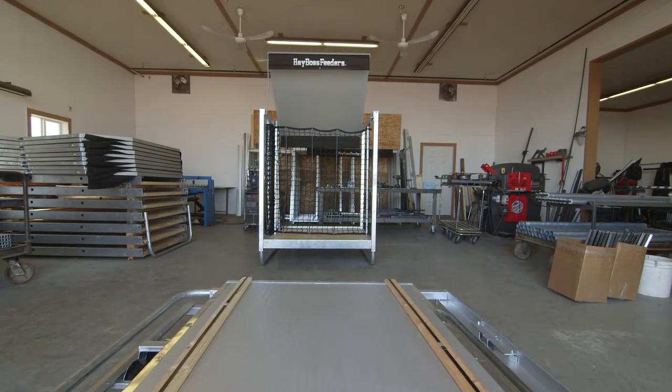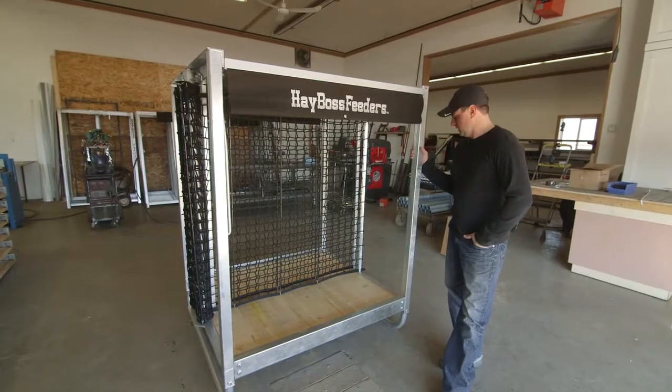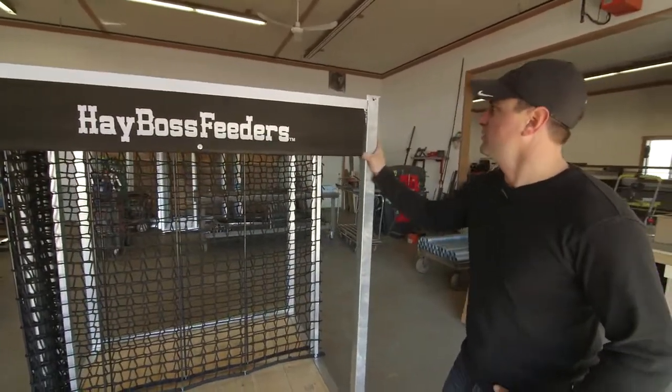This here in front of us is our junior. It holds eight small square bales, made out of galvanized metal. We wanted everything galvanized so that it would last the lifetime of a farmer.